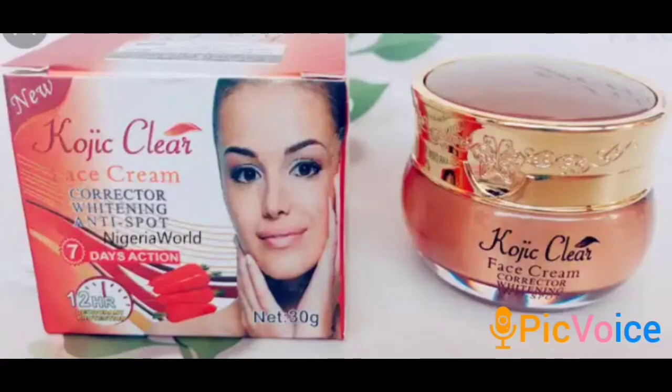The number one on my list is Koji Claire Face Cream Corrector. This product is very nice and effective. It contains vitamin E and carrot extract. This cream clears dead skin, clears stubborn dark spots, and can also be used on the body to clear stretch marks. This product is very effective — it lightens the skin and works very fast.